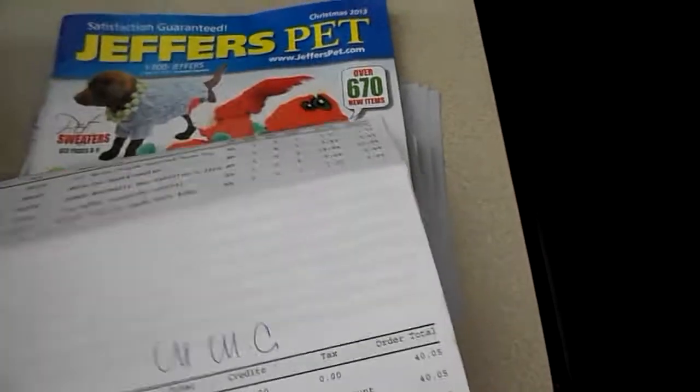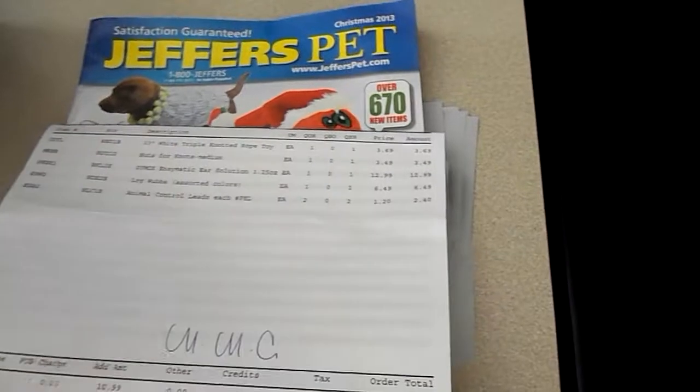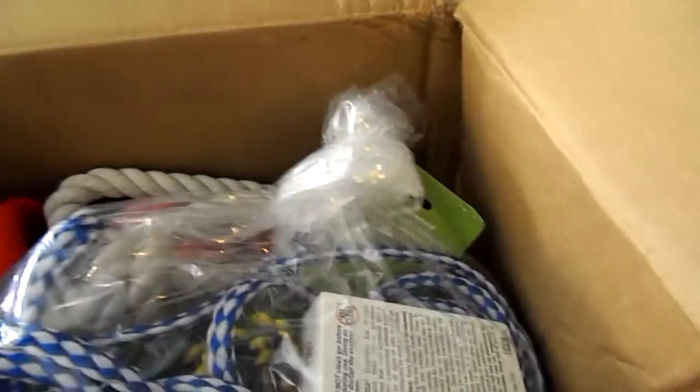It just came with some flyers and their little Christmas 2013 edition. They do have a big thick catalog that they normally will send you throughout the year. But yeah, this is what I got.